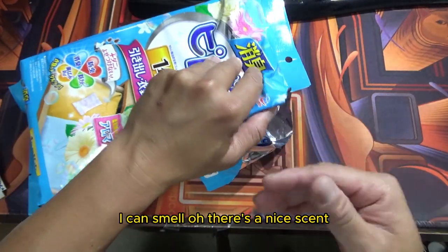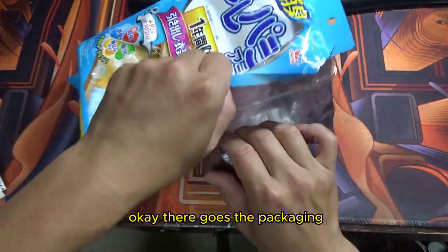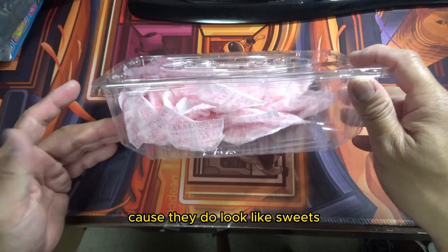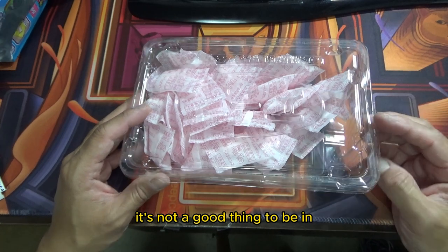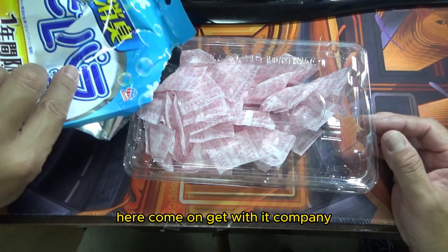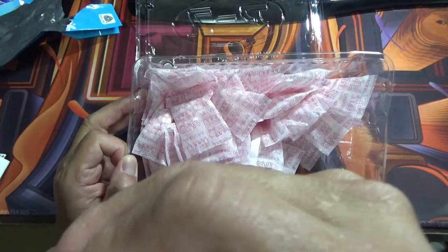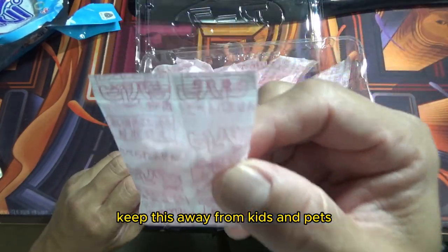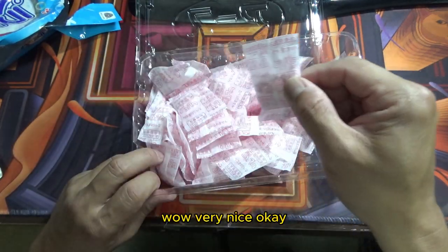I can smell it — there's a nice scent, very nice. Keep these away from little kids because they do look like sweets. It comes in a plastic container, which isn't great — we're trying to save the earth, aren't we? It says 'us' here — come on, get with it, company! Wow, that really smells good. Keep this away from kids and pets; keep it in a high place.